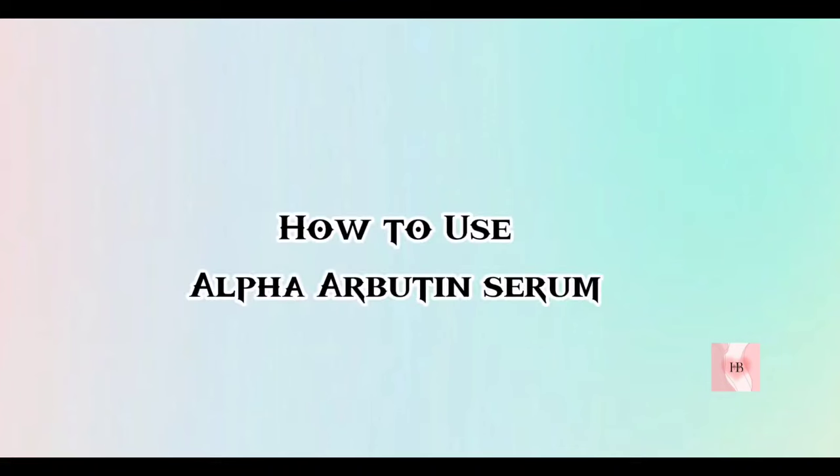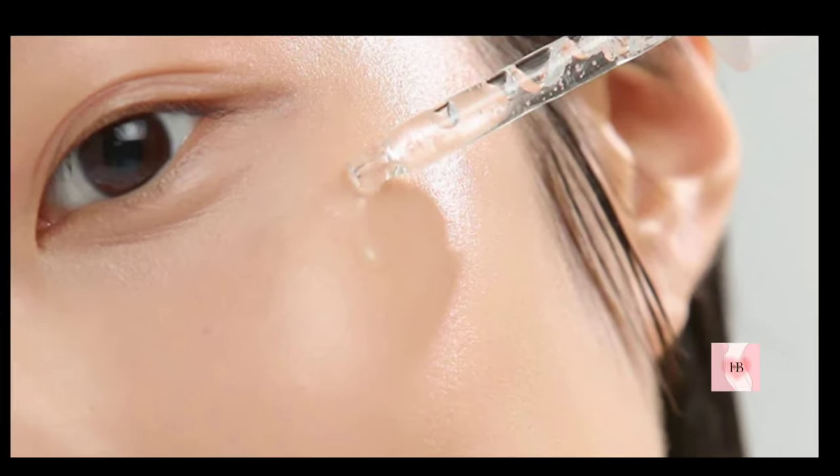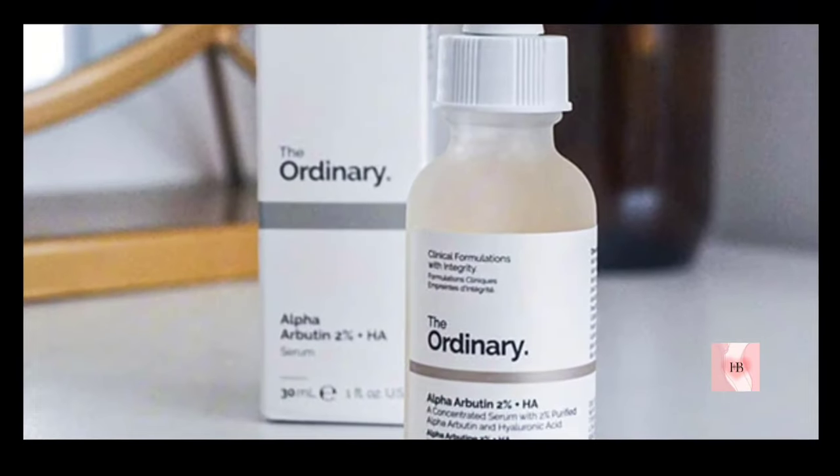How to use Alpha-arbutin serum: it can be used on a daily basis and I recommend using it in the morning after cleansing. Apply 2-3 drops of serum into the palm of your clean hands and apply on your face and neck. Don't apply directly or touch the dropper on your face. The correct order is: cleanse, tone, apply serum, then moisturizer, and sunscreen.